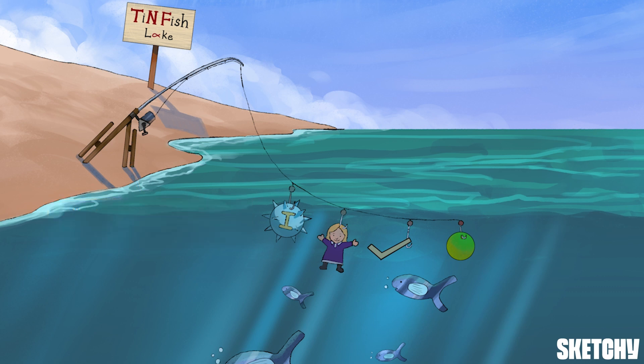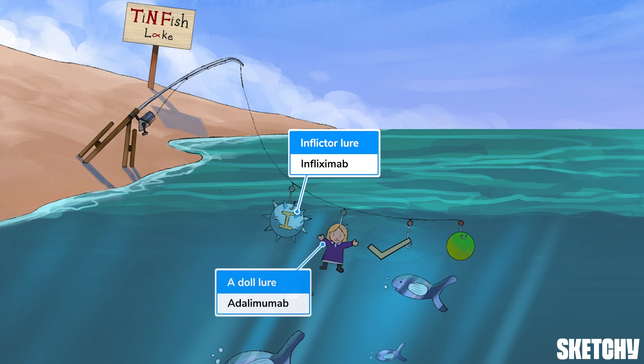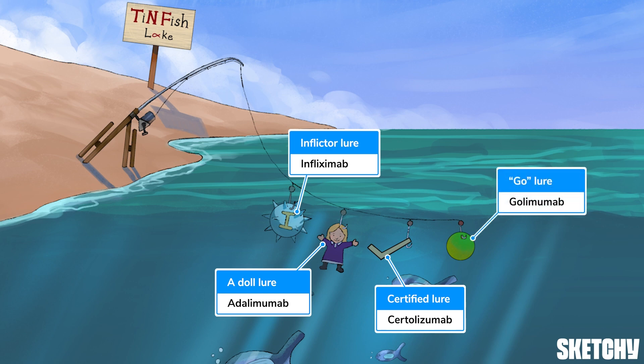One thing I do know is that fishing lures never have names like worm or bug — they're always called something cool like inflictor. So first up, we have this spiky lure named the inflictor to remind you of infliximab. Next on the line, we have adal-lure for adalimumab. Next up, a certified authentic tin fish lure for certolizumab. And last but not least, we've got this green lure that looks like a green light for go, for golimumab.